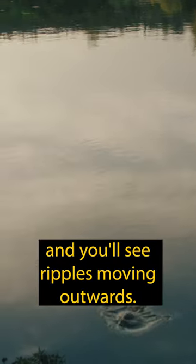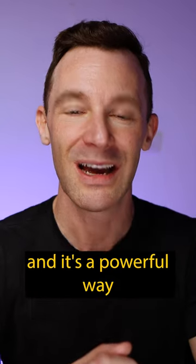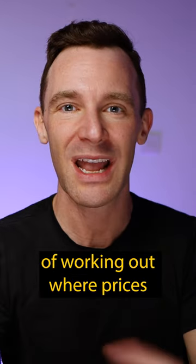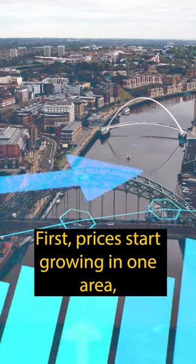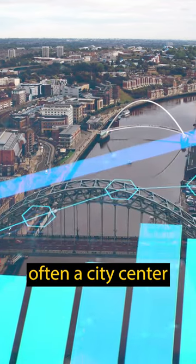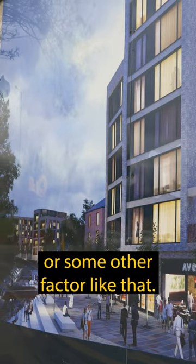Drop a stone into the middle of a pond and you'll see ripples moving outwards. This ripple effect happens in property too, and it's a powerful way of working out where prices are likely to rise in the future. First, prices start growing in one area, often a city centre, driven by employment, regeneration, or some other factor like that.